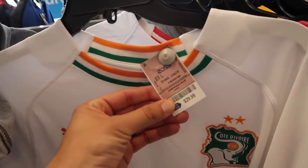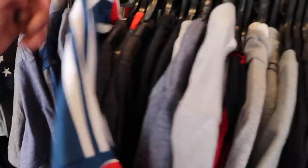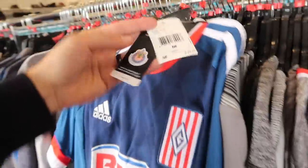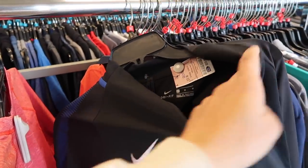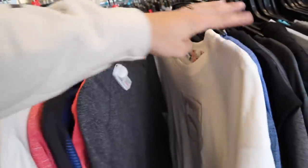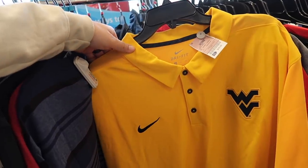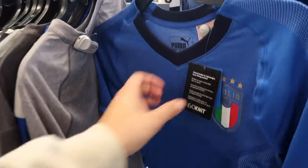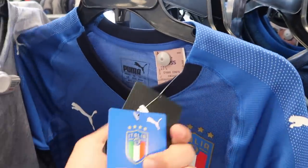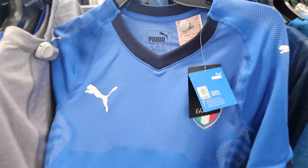More Puma stuff — Puma jerseys $29.99, huge difference. Another one at $24.99, Adidas $29.99 with a retail tag of $90. Chelsea Football Club — like a little pullover, $29.99, retail $80. Maybe I showed it before. West Virginia polo $16.99, 4XL.